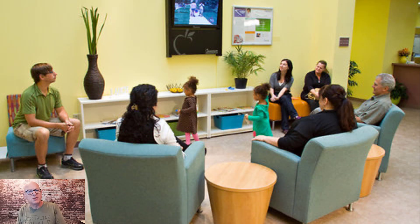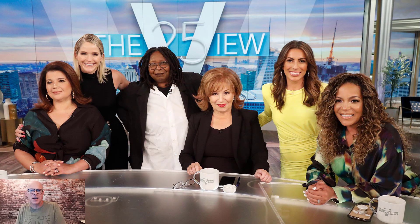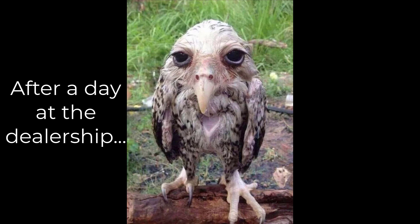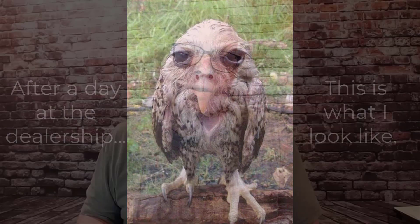What makes it worse is that there's usually 20 other poor souls in there just like yourself, and the lone television is usually playing the worst daytime TV show on the planet. So I prefer to diagnose, repair, and maintain what I can by myself and avoid the dealership.